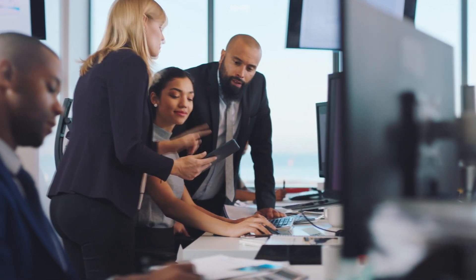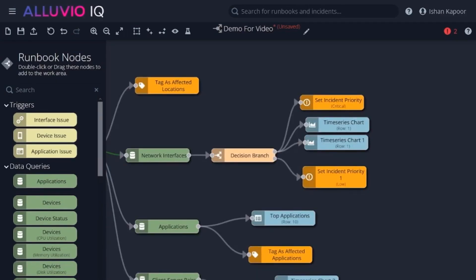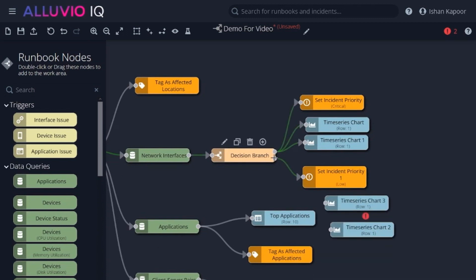My favorite feature of Alluvio IQ is the runbooks. IQ takes the event, runs the runbook, and you have the ability to interact with it — you can correct it, change it, make it better. Auto remediation saves us between 150 to 200 incidents per month, and that saves at least 30 minutes worth of work for every ticket that we close. And that right there is priceless.